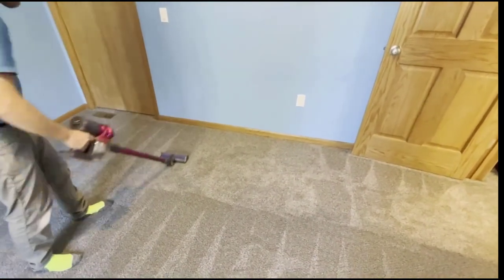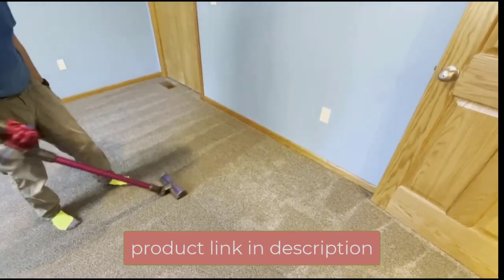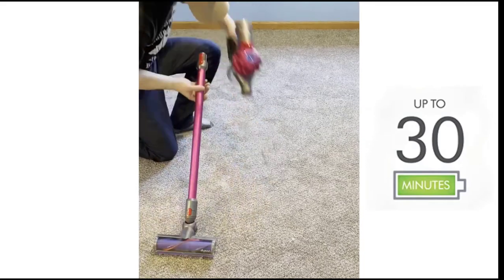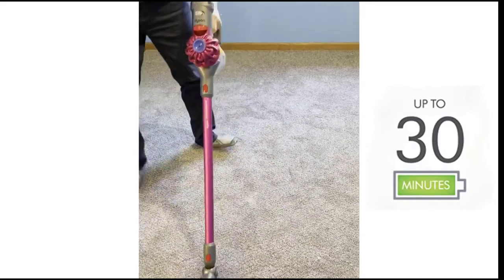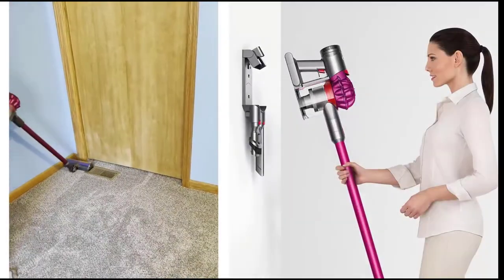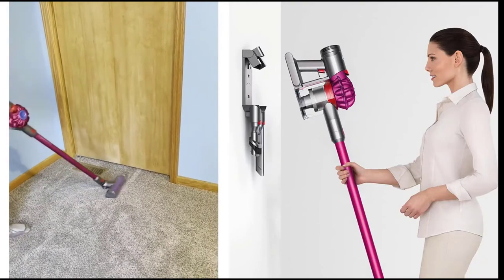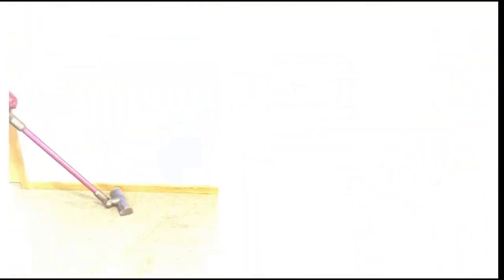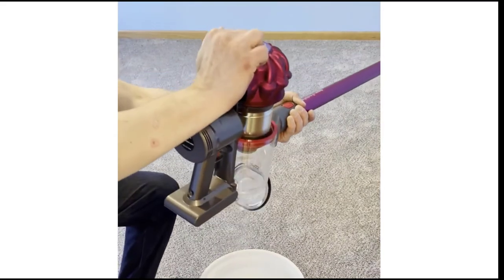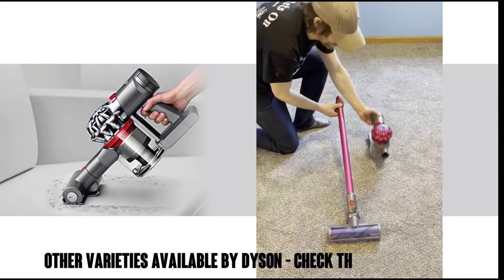The motor within the brush bar drives stiff nylon bristles into carpet fibers to remove dirt and pet hair, while a maximum power mode provides six minutes of higher suction for tough areas. A combination tool lets you quickly switch between a brush and a wide nozzle, and a crevice tool helps conquer stairs quickly. The V7 weighs just 5.29 pounds, and a HEPA filtration system captures allergens and expels cleaner air. Once the 17-ounce bin is full, simply pull a lever for easy emptying.